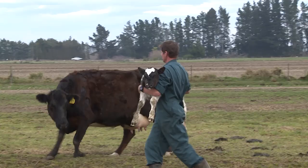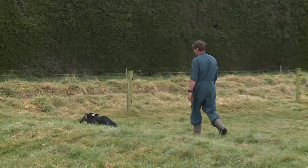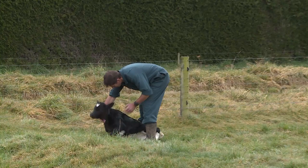Newborn calves can be injured easily, so they must be handled with care. Although they might not show it, calves can become stressed and feel pain. Remember to look after your own health as well.